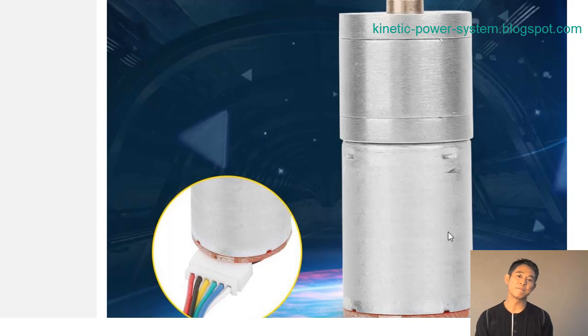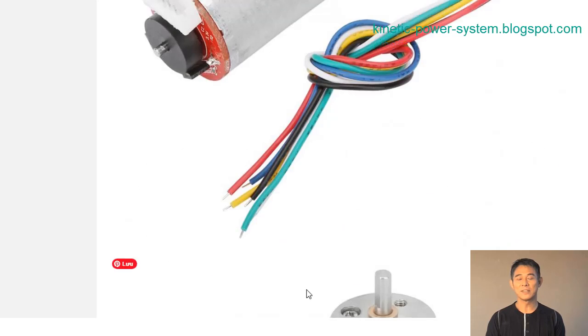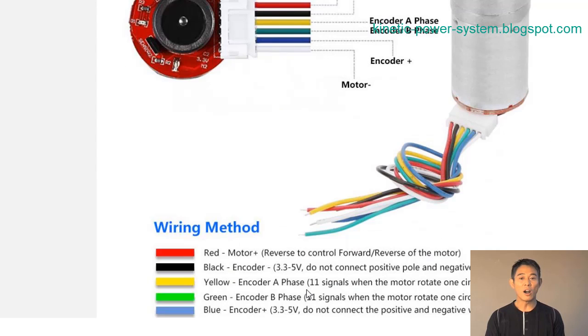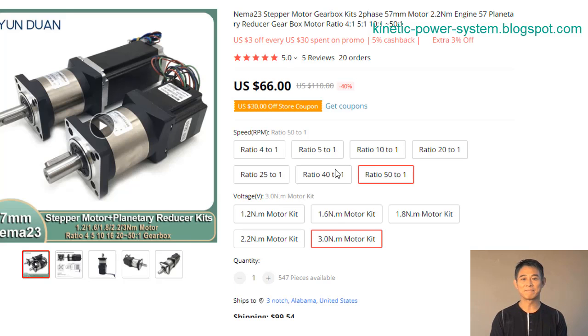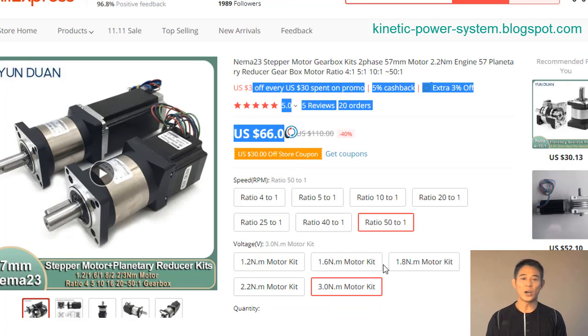A low-voltage DC motor offers many advantages over other types of motors. The most obvious advantage is that they are more efficient and can be run for longer periods of time without overheating. Another advantage is that they are much quieter than other types of motors. Finally, low-voltage DC motors are typically smaller and lighter weight, making them ideal for a wide variety of applications. In general, the torque is not too high and cannot be compared with three-phase AC motors or large brushless DC motors.